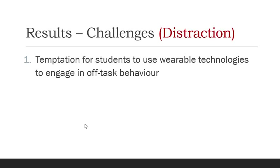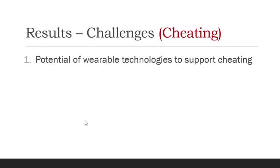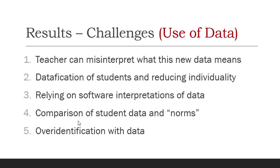One specific challenge involved distractions. There was a temptation for some students to use wearable technologies to engage in off-task behavior, and there was also the potential for wearable technology to be used to support cheating. Perhaps a bigger challenge was how the data was used. This is new data on body reactions and emotions, so teachers can misinterpret what it actually means. The datafication of students — where they become their data — could reduce individuality, and teachers could rely on software interpretations of data rather than their own.